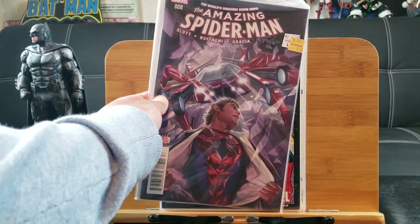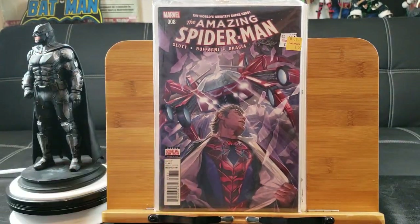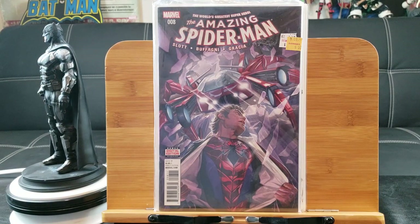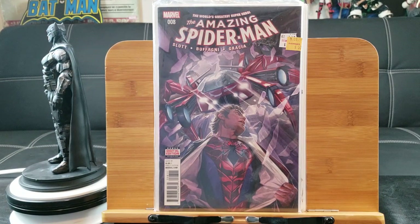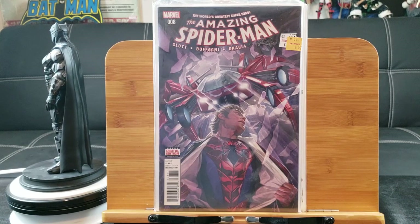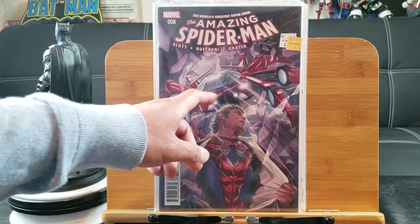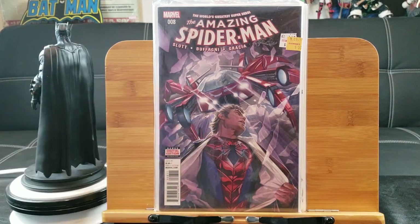Here's Amazing Spider-Man number 8 — this is, who knows, like volume 5 or whatever they're up to right now. It's ridiculous; they should have kept increasing the numbers and stopped changing the volumes. And I believe this issue has the first appearance of Spider-Car.